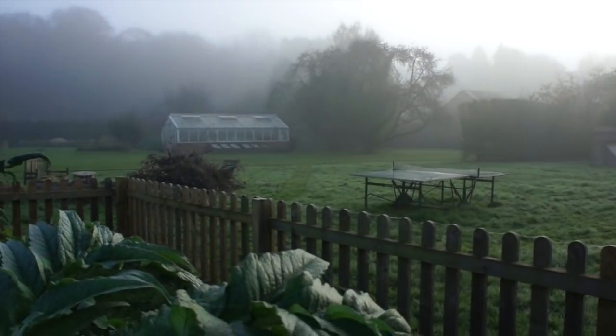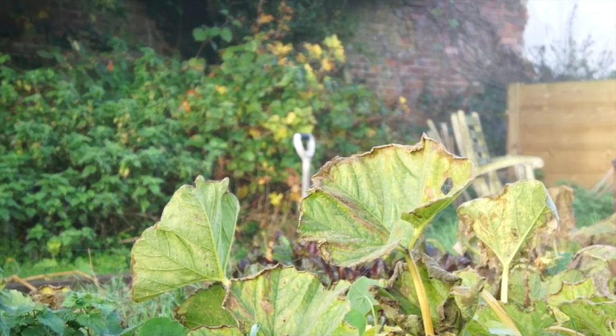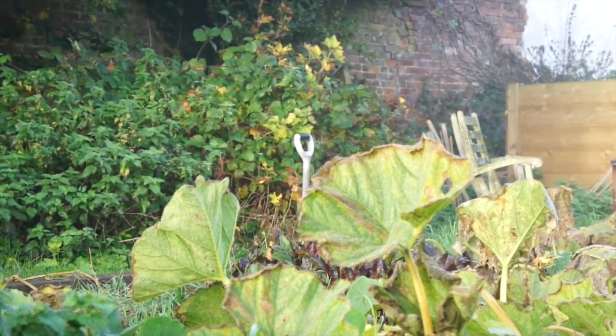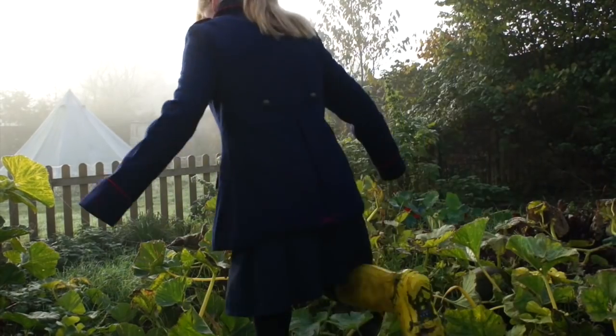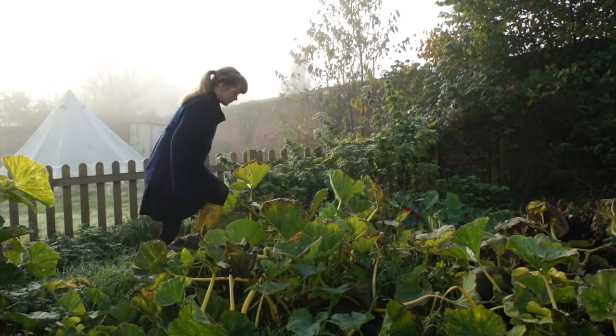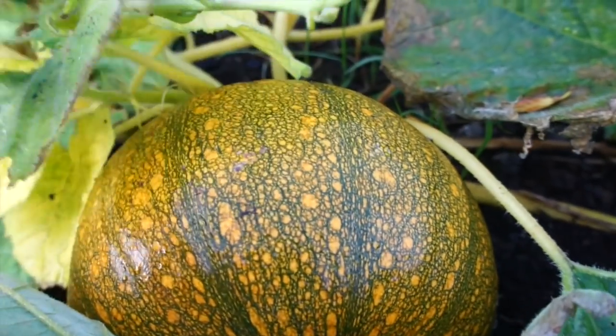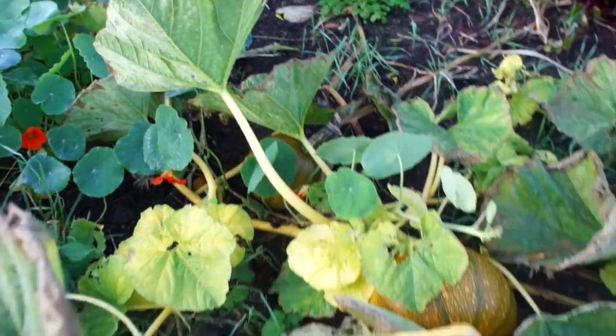I decided to go down to the bottom of the garden to the vegetable patches. This is my mum's rather neat one, and mine is a very messy pumpkin patch — I decided to grow pumpkins this year. A few of them weren't actually ripe for Halloween, so I was just checking up on those remaining, and as you can see they're still rather green.